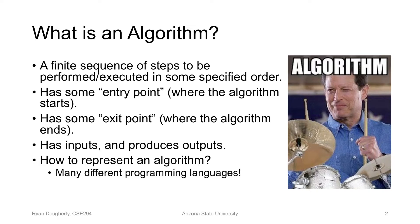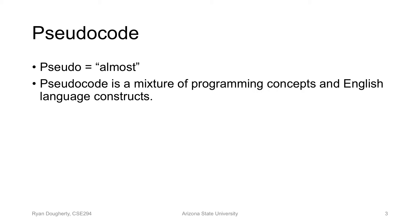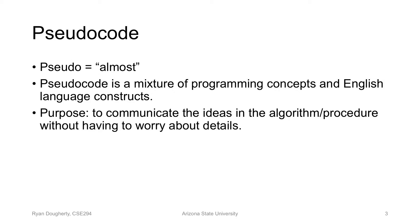How do we represent an algorithm? We have all these programming languages, but we turn to pseudocode because it's a unifying way to abstract all the details of programming languages and incorporate English so that we can read it much more easily. Pseudocode — pseudo means almost — is a mix of programming concepts and English language, to help communicate the purpose of an algorithm much more effectively.